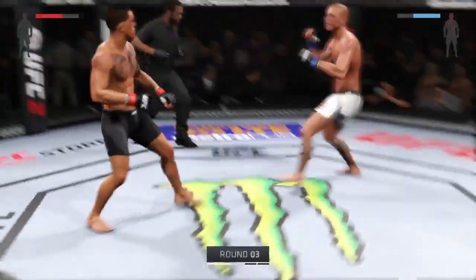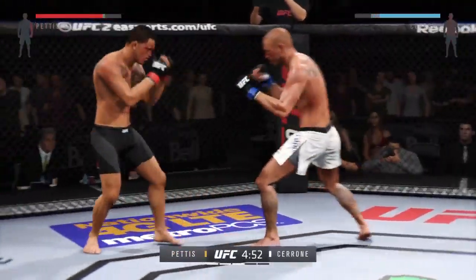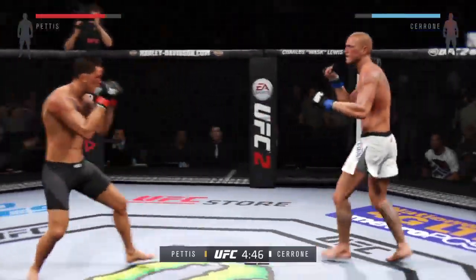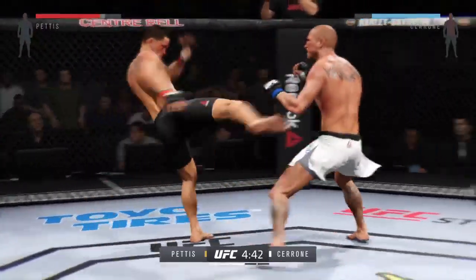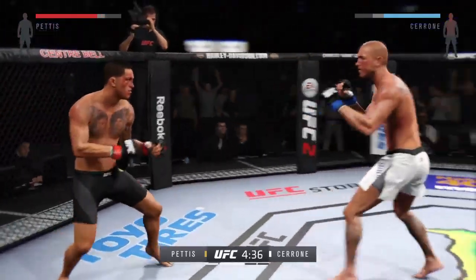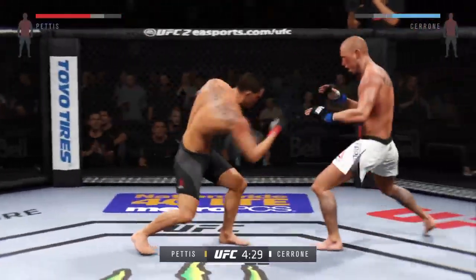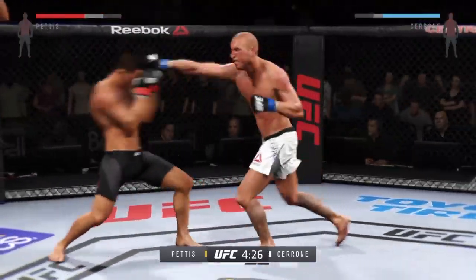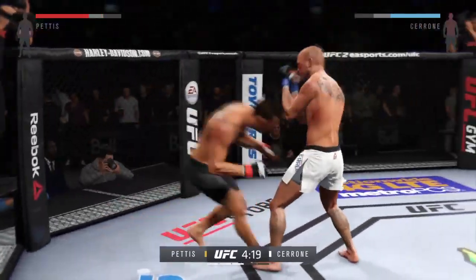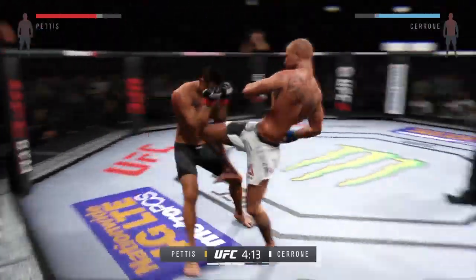Third round of this championship fight. As this battle continues, the champion continues to showcase his skills and show us why he has a UFC belt. He's been the better fighter, but we've got a long way to go. He's really mixing things up tonight. Pettis with the straight right to the midsection. Double jab. Trying to connect on that jab. Good power left kick, and now a knee.